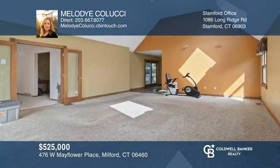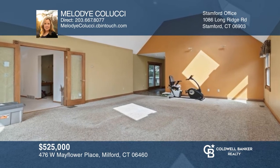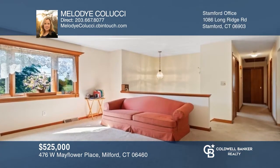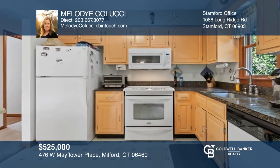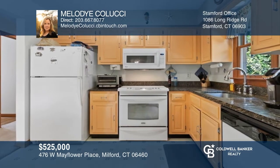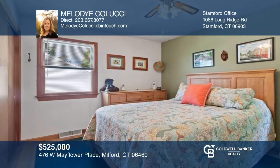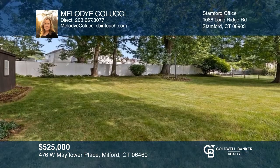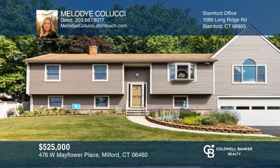Welcome to this extremely well-maintained home overlooking a picturesque marsh in Milford, Connecticut, that's a short jaunt to the beach. There are three bedrooms, one and a half baths, plus an office, a massive great room, and a four-car attached garage. There's a private backyard with a shed and a deck to relax on. Don't wait — schedule your tour with Melody Colucci before it's too late.